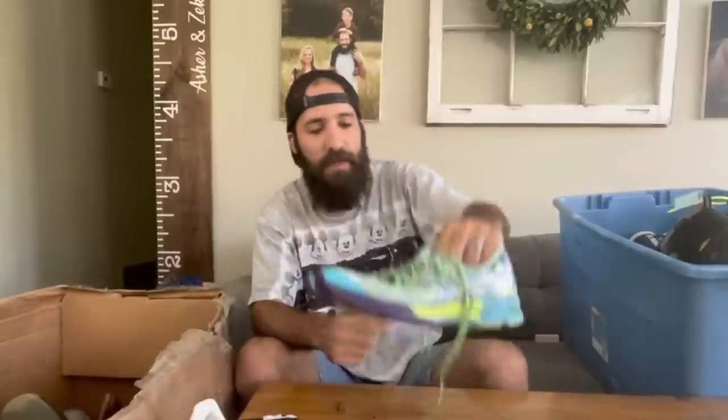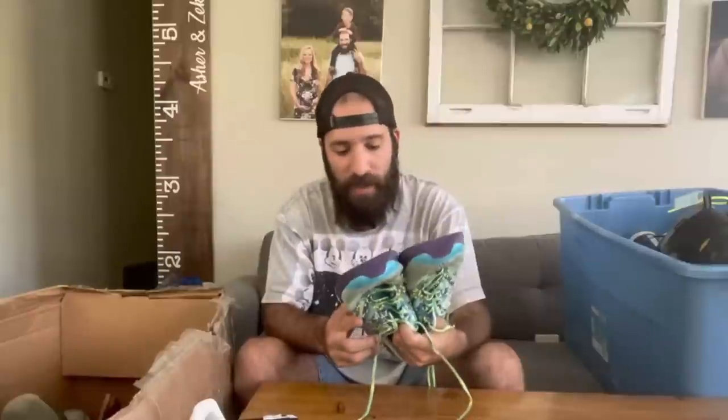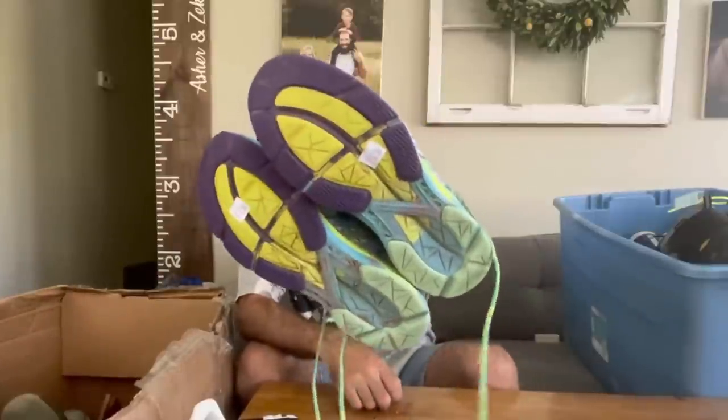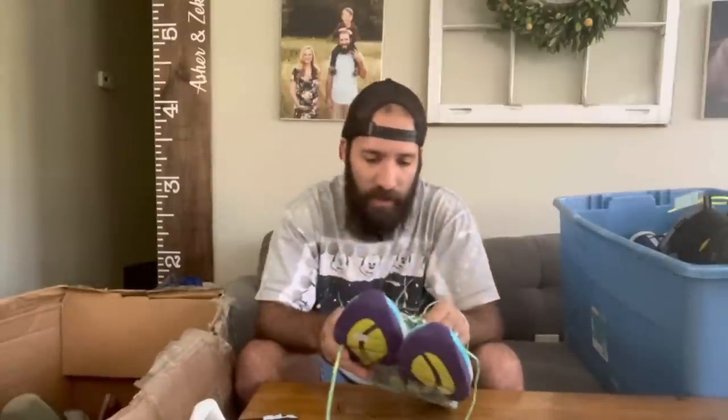Next up is these Asics Gel Trinusas. I don't normally pick these up a lot because they're usually in pretty rough condition. The wear was slightly worn on the bottom, but the colorway of the Trinusas does sell pretty quickly — around the $30 to $35 margin, depending on if they're the Trinusa 9s or 10s. I know these colorways sell really well, so I decided to pick these up for $6.